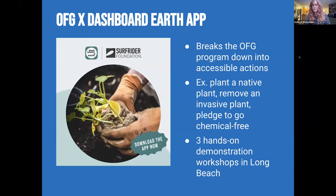We've also been working with Dashboard Earth on a pilot program for a mobile app to break down our Ocean Friendly Garden program into more accessible bite-sized actions — prompting people to plant a native plant, remove an invasive plant, and pledging to go chemical-free by avoiding fertilizers or pesticides. As part of this project, we're also doing three hands-on demonstration workshops in Long Beach. If you're in the Long Beach area and interested in volunteering or helping turn yards into ocean friendly gardens, or you know someone interested in hosting a pilot project with a small rain garden feature, we'd love to have you involved.